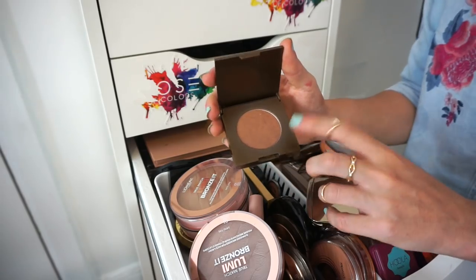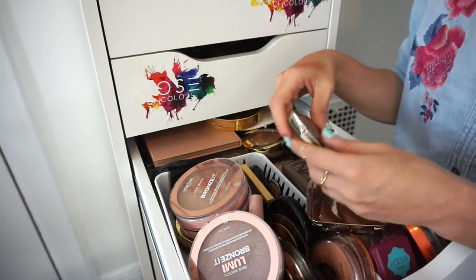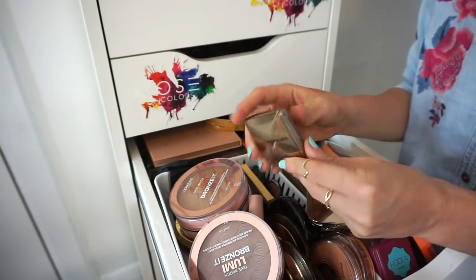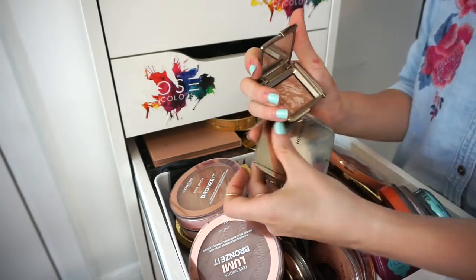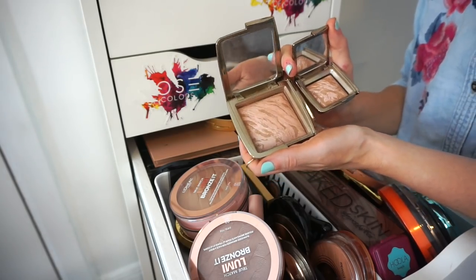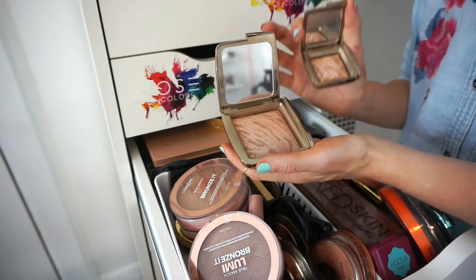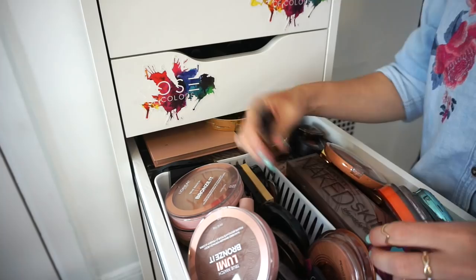This is the Tarte Park Avenue Princess bronzer I got in a Four Favorites kiss set. I've been using it a lot and I really like it. It's also a deluxe size so I can travel with it — keeping this. Next is the Hourglass bronzer in Luminous Bronze Light. I love this, and I have a full size too which I use on clients. Keeping both — they look airbrushed and flawless.